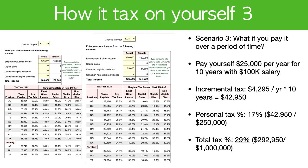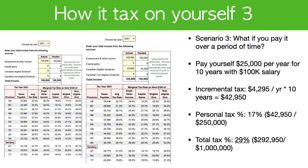Scenario 3: what if you pay it over a period of time? You pay yourself $25,000 in dividends per year for 10 years while earning a $100K salary. Keeping it simple and assuming you don't reinvest the money, the incremental tax per year is $4,295, totaling $42,950 over 10 years. The personal tax rate is 17% ($42,950 ÷ $250K) — even lower than paying it all out in a single year with no salary. Total tax is 29%, about $292,950. Compared to Scenario 1's 33%, you save approximately 4% overall.